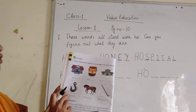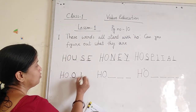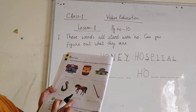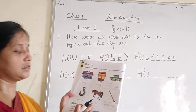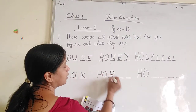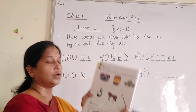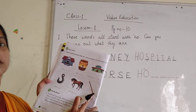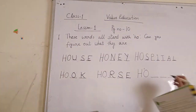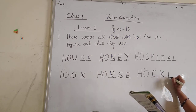You just see this one: Hook. H-O-O-K. H-O-O-K. Now, what is this? This is hockey. Which picture is this? This is hockey. H-O-C-K-E-Y.